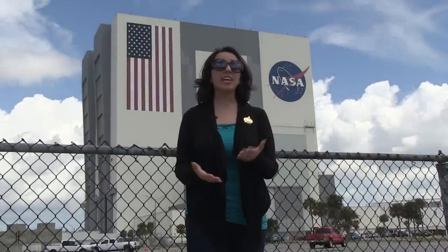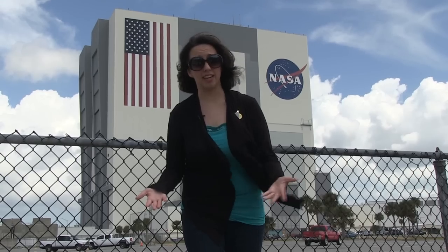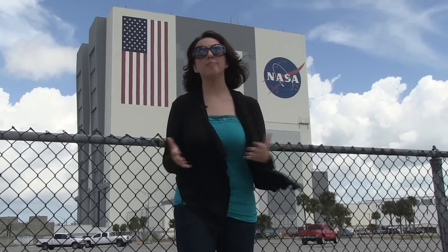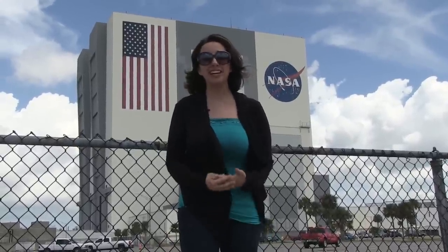So this is it — this is the VAB, the Vehicle Assembly Building. It's sometimes kind of hard to tell just how big something is on camera, so let me give you some statistics to help you understand. The stripes on the American flag painted on it are as wide as a lane on a road, so theoretically you could drive a car up one of those stripes. And as far as the building being tall, you can almost fit two Statues of Liberty in there. That's a tall building, and the public hasn't been able to go in here for 30 years.